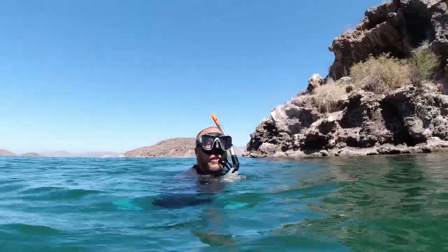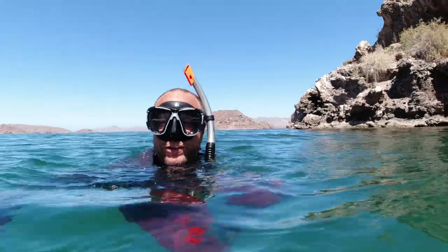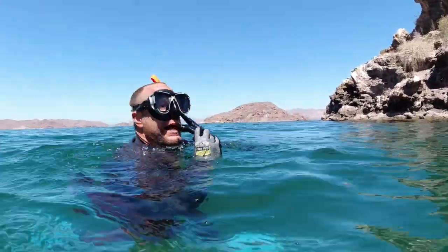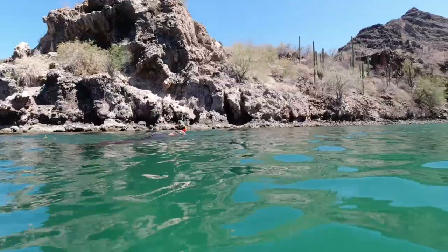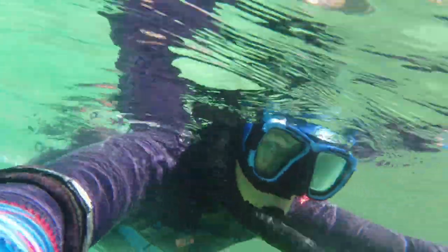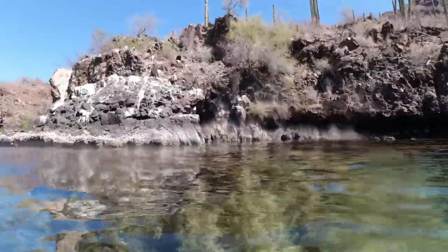What did you see? Nothing. Nothing at all? It doesn't go under like it looks like it does. After our first spearfishing attempt we headed back to camp for an early dinner and a relaxed evening.